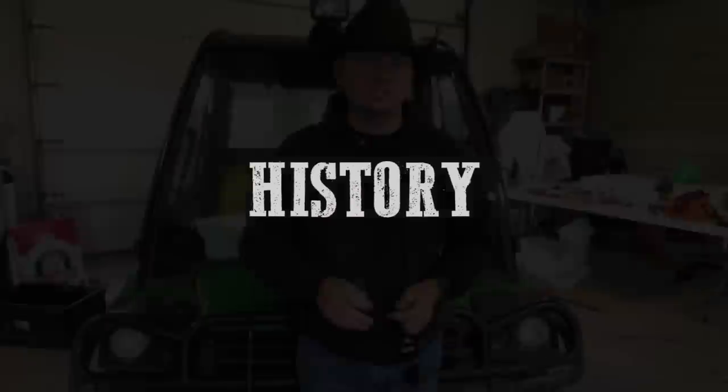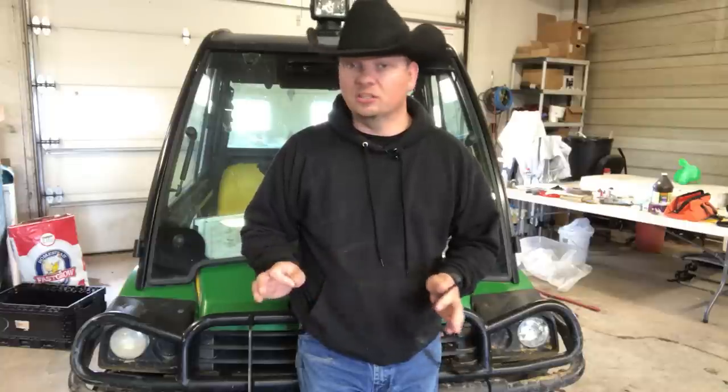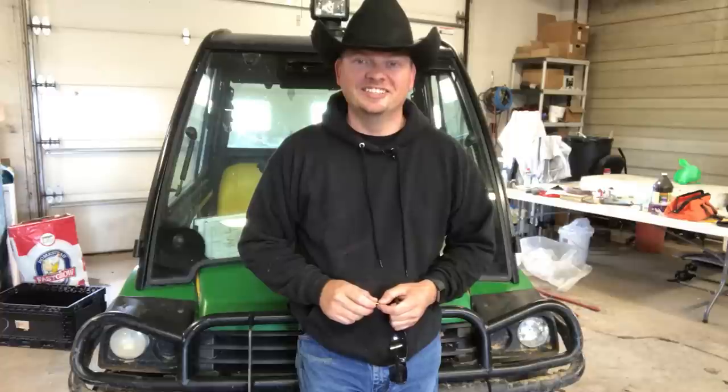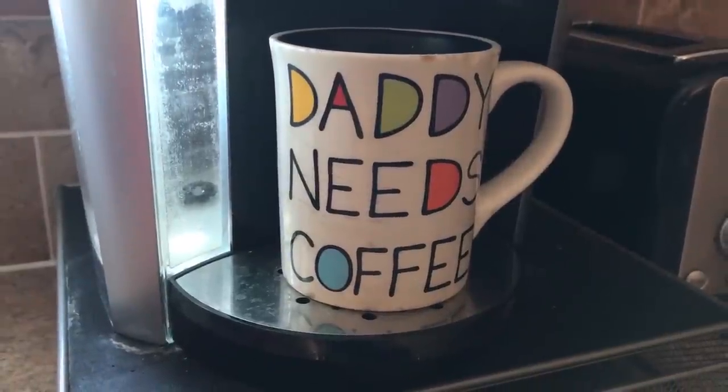Every morning starts out almost exactly the same here on the ranch. Erin and I get up early, we get a cup of coffee and start planning out our day. I would have taken a video on that part, but Erin said no way until she had a shower and got her hair done. So instead, here's a shot of the coffee cup that the girls got for me for Father's Day. Once we get the details of our day hammered out, it's time to go to work.